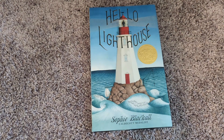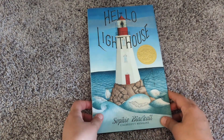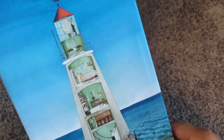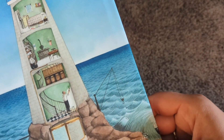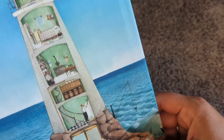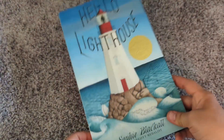This book is much longer than the other books I've read so far and it's got some really neat pictures. So I'll try my best not to go as fast as I usually do, but there's some really cool pictures about this guy who lives in a lighthouse. So I hope you love it! Here we go!